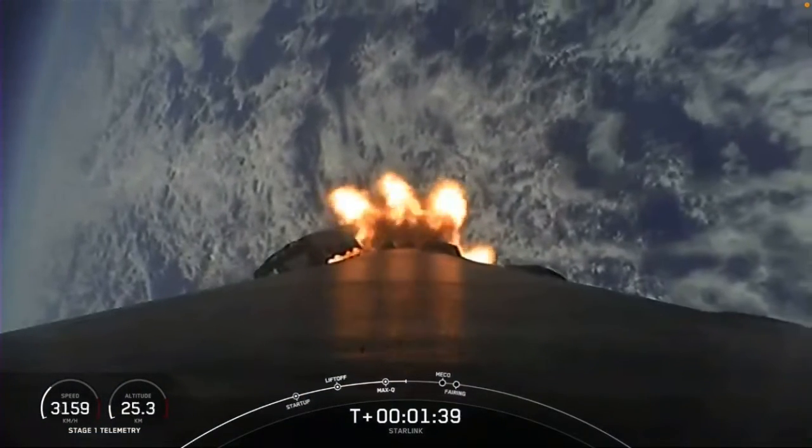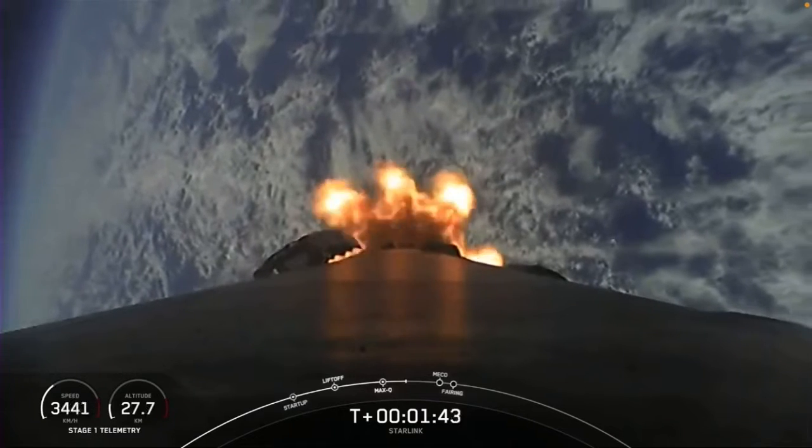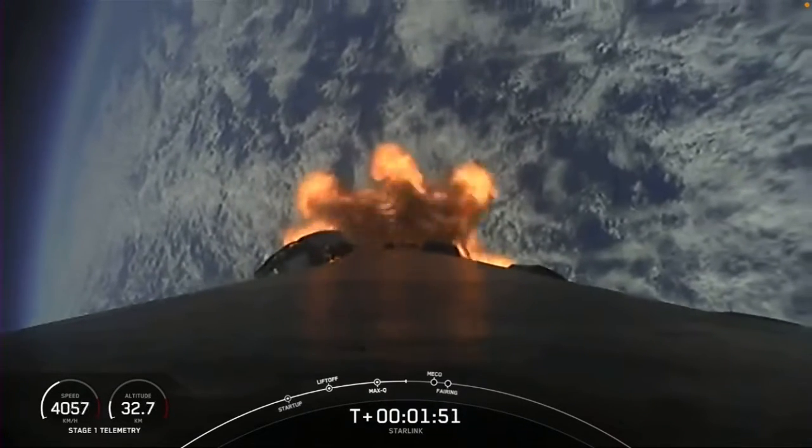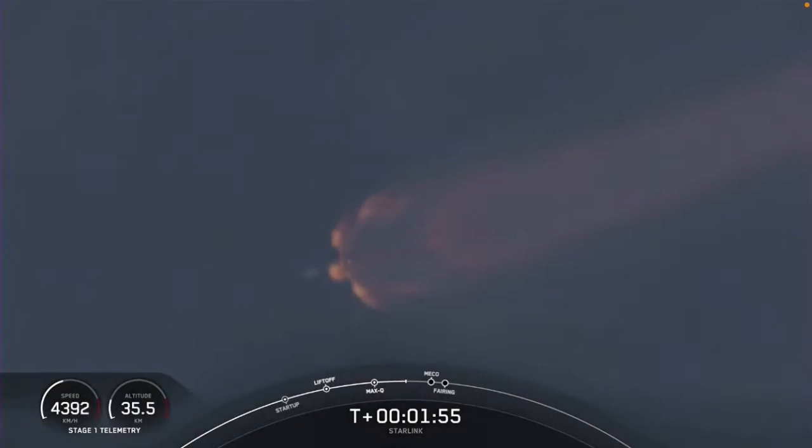MVAC chill — let's go. With that callout, we're about a minute away from main engine cutoff, stage separation, and then second engine start, followed shortly after by fairing deploy. Those events will happen back to back. The MVAC chill callout means we've begun chilling in those turbo pumps in preparation for second engine start.